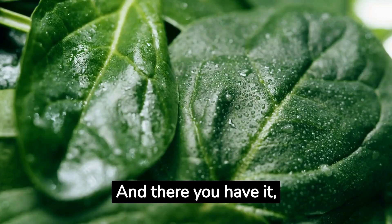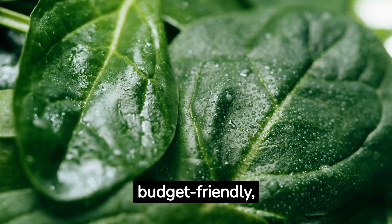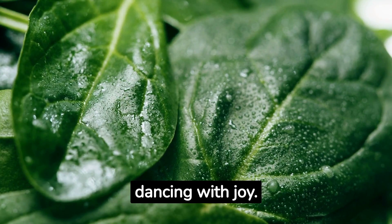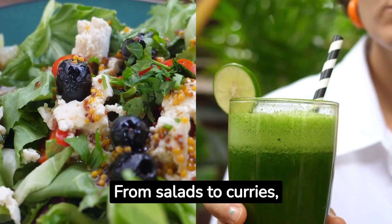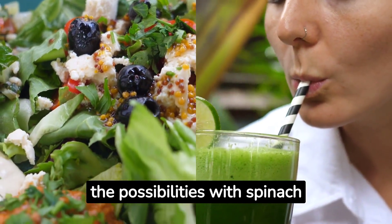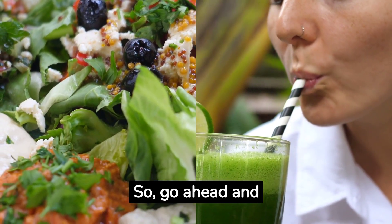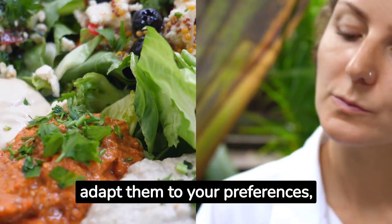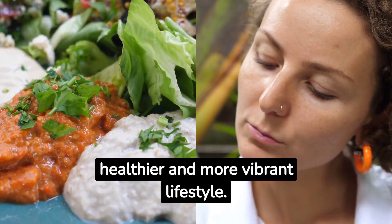And there you have it, folks — a delightful array of budget-friendly, plant-based spinaclicious delights that will leave your taste buds dancing with joy. From salads to curries, quiches to smoothies, the possibilities with spinach are endless. Go ahead and experiment with these recipes, adapt them to your preferences, and enjoy a healthier and more vibrant lifestyle.